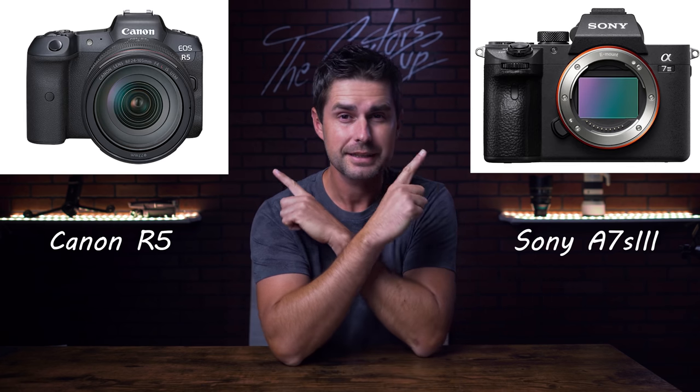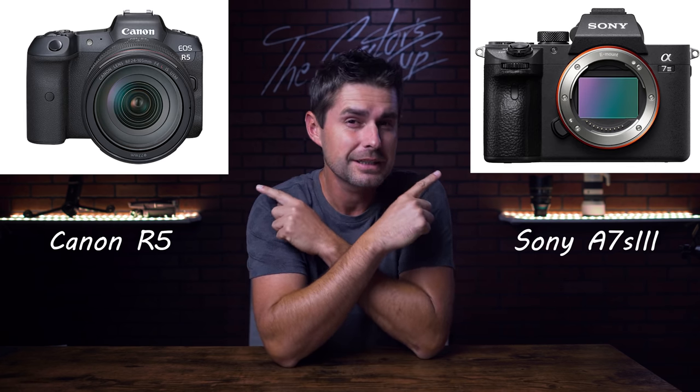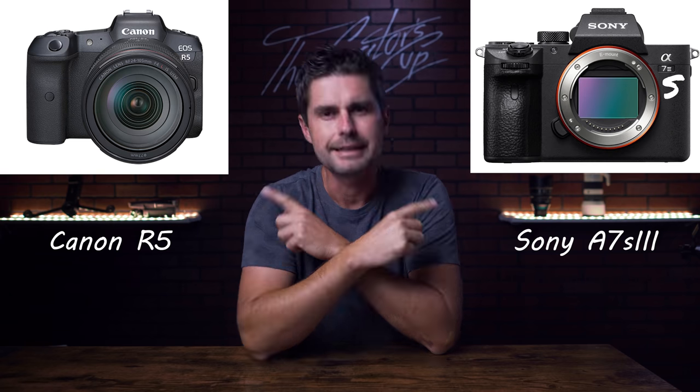Have you ever wondered why most cinema cameras use fewer pixels than a lot of photography cameras? And also why one of these two cameras is only using 12 megapixels? In this video we're going to take a deep dive into why more pixels isn't necessarily better and why 12 megapixels might be the way to go.